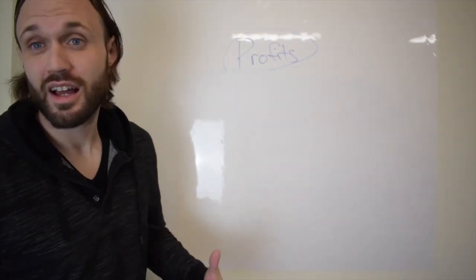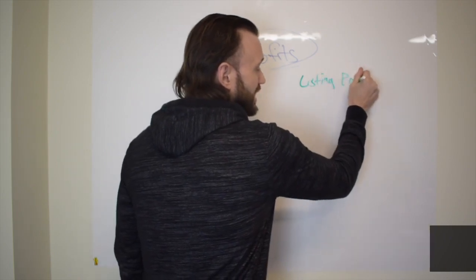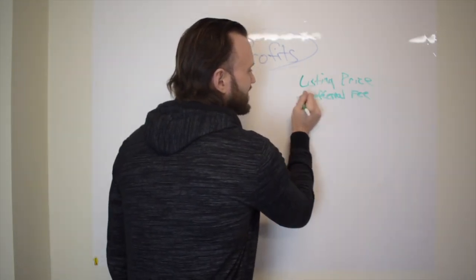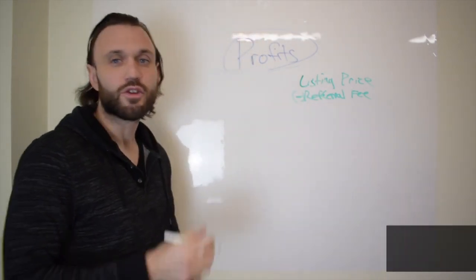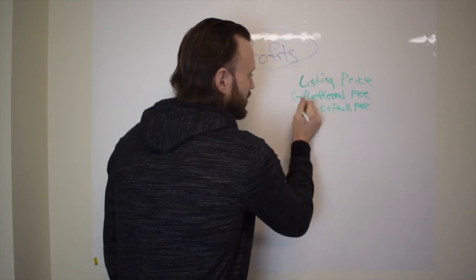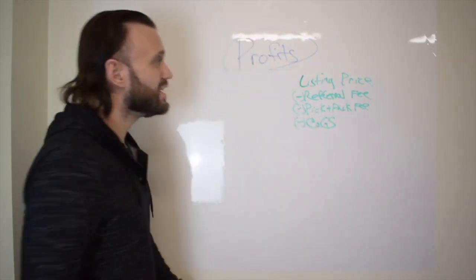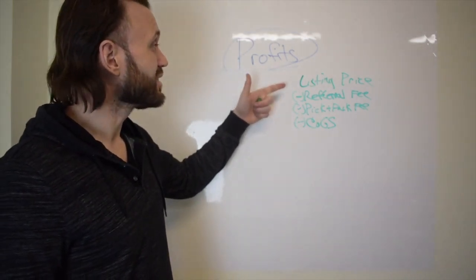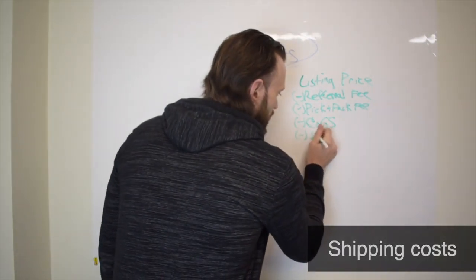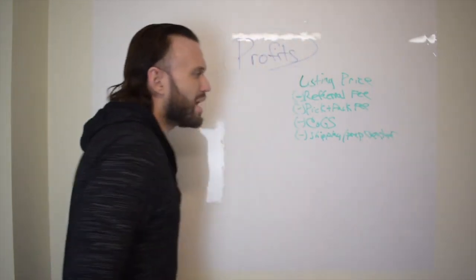Let's review the standard fee structure. First you have your listing price — the price the product is selling on Amazon. Then you subtract the referral fee (negative), the pick and pack fee (negative), your cost of goods or COGS (negative). These are all subtracted from the listing price to get your gross profit. You may also have additional fees like shipping or prep center fees.